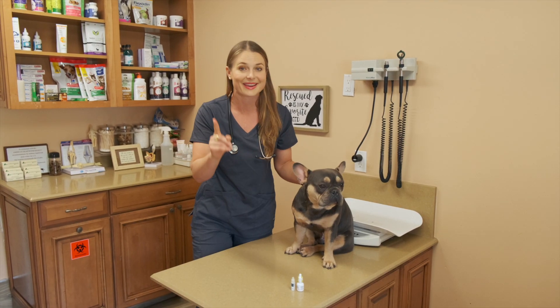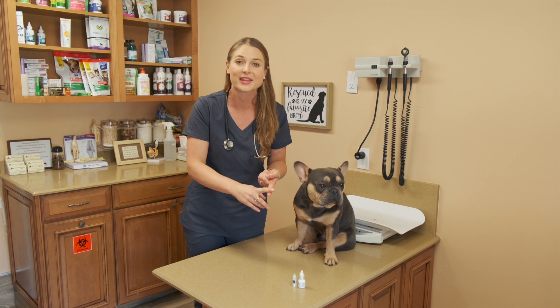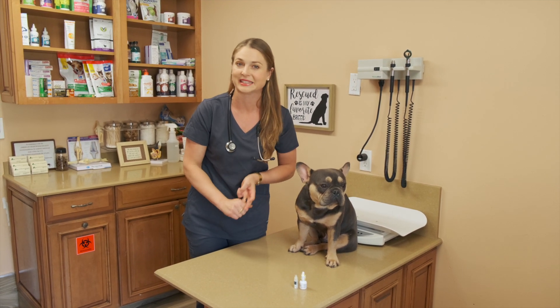So there is one thing that I tell pet owners they can do to help keep their pet's eyes healthy, aging slowly, and looking more clear.